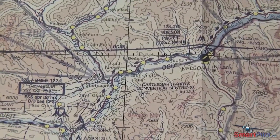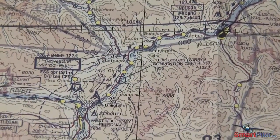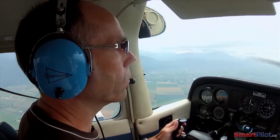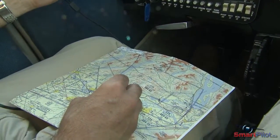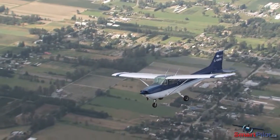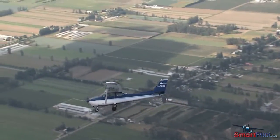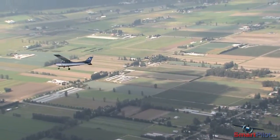select the VFR routes identified by magenta diamonds on the VNC. It's not necessary to follow them at all times, but they do indicate where the wider valleys are, often with roads and populated areas, providing more options for turning around and, in an emergency, more options for a landing.